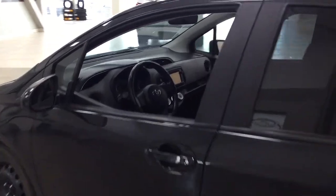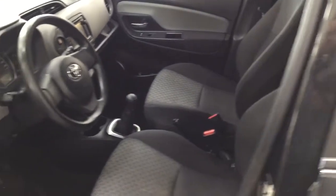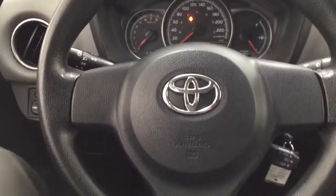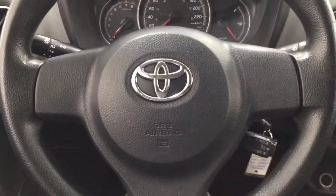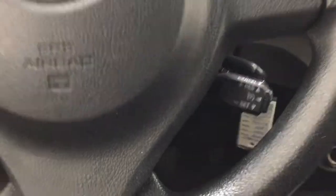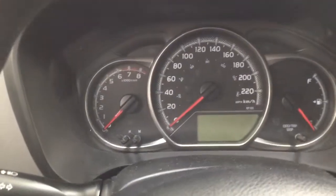Taking a closer look at the front dash as well as the front seats, you have your cloth interior, and on the left-hand side you have your mirror controls, window locks, power locks, and window controls. On the steering wheel, the only control you'll find is the cruise control.